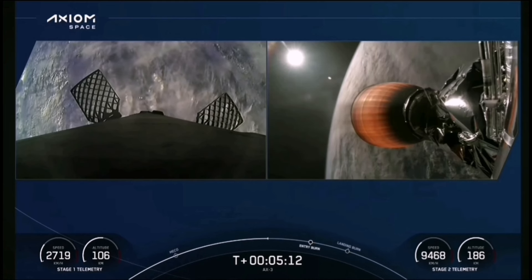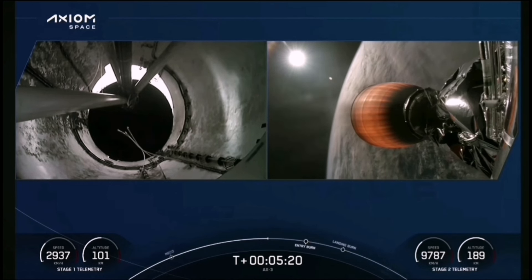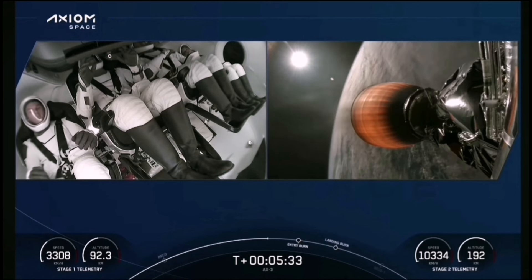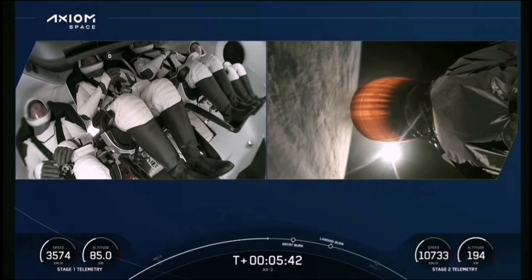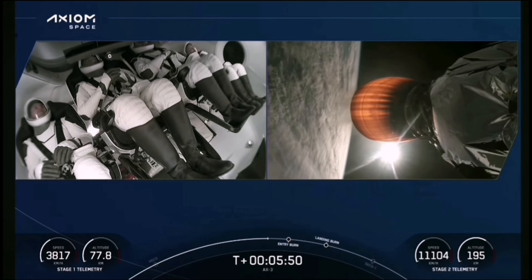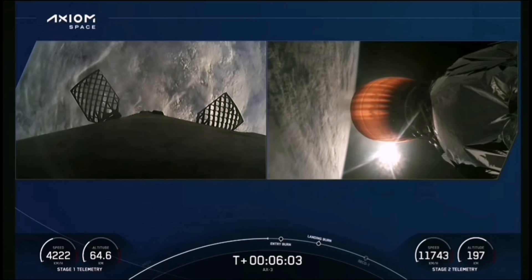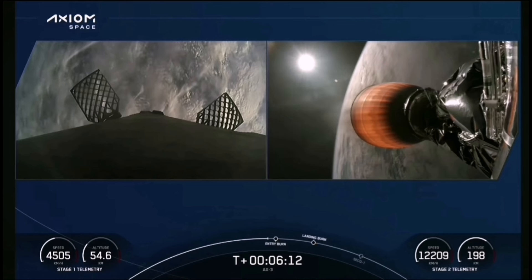The left-hand side of your screen is stage one making its way back to Florida, and on stage two you see the MVAC engine burning, taking our AX-3 crew to orbit. That entry burn we're waiting on is going to be a relatively quick burn — what we're doing with the first stage is effectively scrubbing off some of that velocity as we come in for landing. Dragon, SpaceX trajectory nominal — a nominal trajectory for Dragon as we continue to orbit, with confirmation from the crew. We are expecting about two and a half more minutes from that second engine burn.